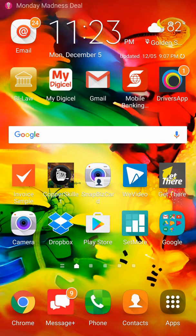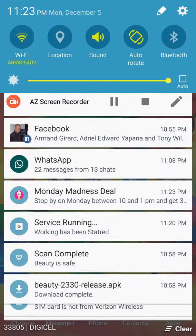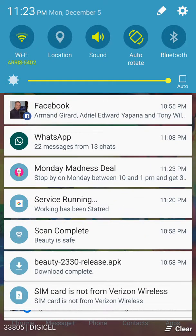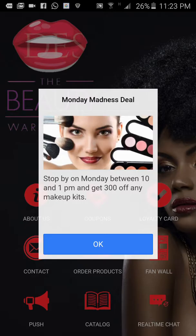There it is — you heard that? Look at the top of the screen: 'Monday Madness Deal.' Everyone who has downloaded the app to their phone can receive notifications or messages you send. From the notification bar at the top — 'Monday Madness Deal: stop by on Monday between 10 and 1 PM and get three dollars off any makeup kits.' Once you tap the message bar, it opens the app directly to that promotion. You can use this on slow sales days to send a promotion with an offer to everybody who downloaded the app. You can also link to a coupon.